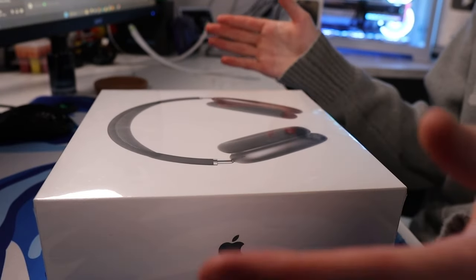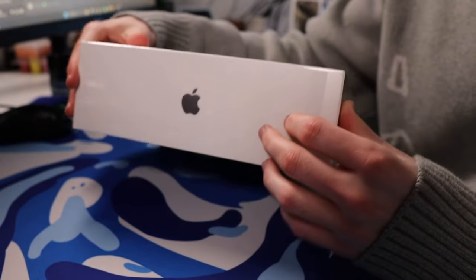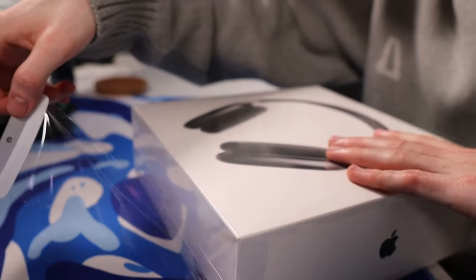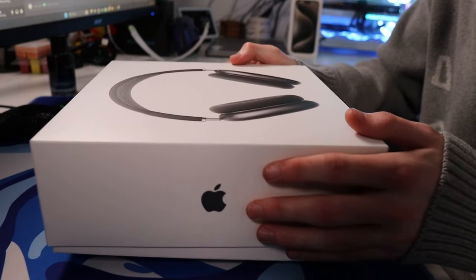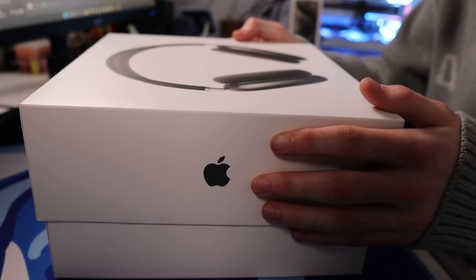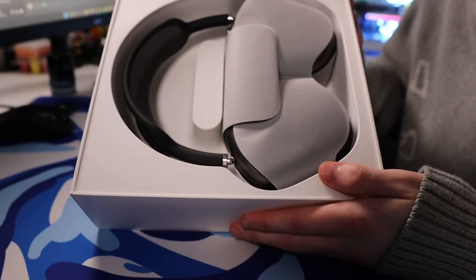The next thing I'm going to unbox is the AirPods Max. I'm pretty sure this opens up here from the side. And oh, that's a satisfying opening. I missed when Apple did it like that. And then all we got to do is literally just lift this up, and it's going to go very slowly like all other Apple boxes, which is the best part. And there we go - we've got the fresh AirPods Max. That looks sick.